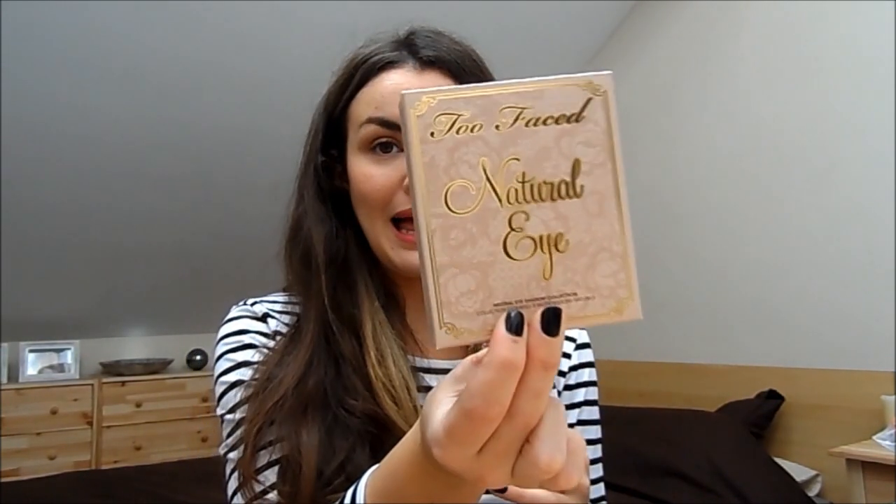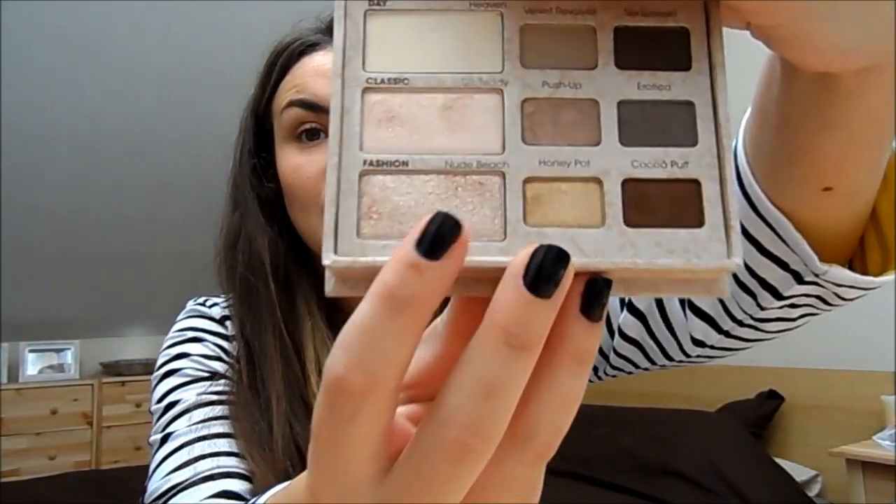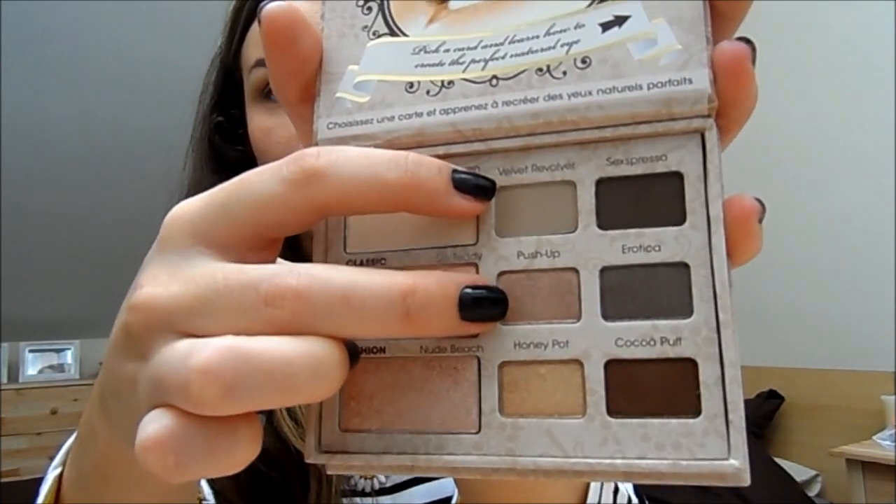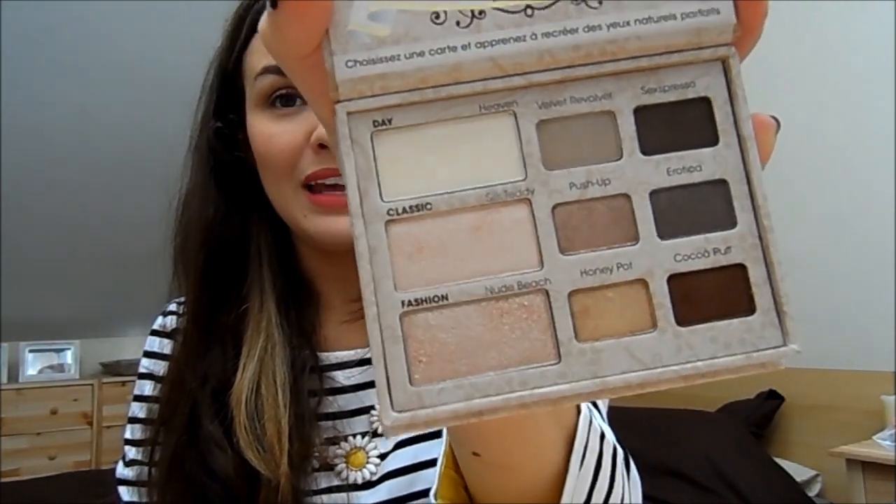A makeup purchase which is really lovely: I got the Too Faced Natural Eye palette. I've been wearing this non-stop since I got it and I absolutely love it. There's not a single shade I won't use. The only shade I don't love is Nude Beach — the very glittery one — just because the formula isn't the nicest. My favourites are Push Up and Honey Pot, the top two. Just a beautiful palette, really easy to use, and I'm really excited — I've wanted it for ages.